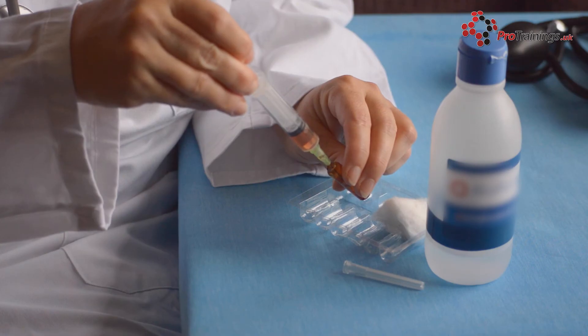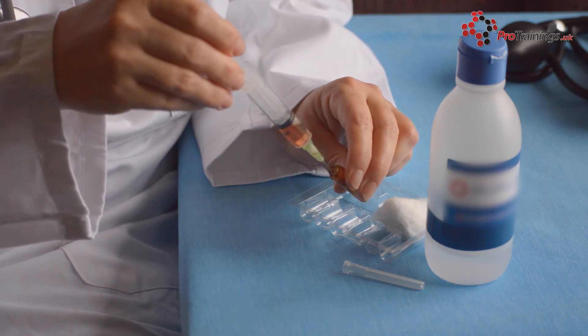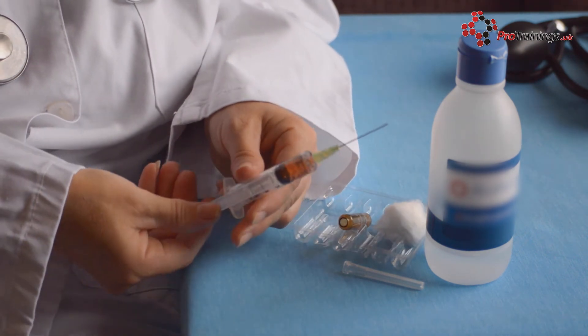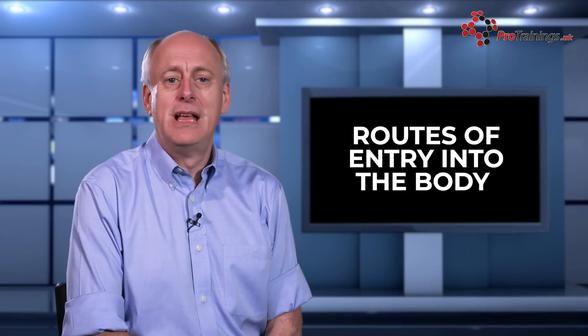The final route is where substances can enter the body by injection. This is a rare entry route and can be caused by accidents involving hypodermic syringes. The best way to avoid this particular type of accident is through good infection control training and the correct disposal of clinical waste.